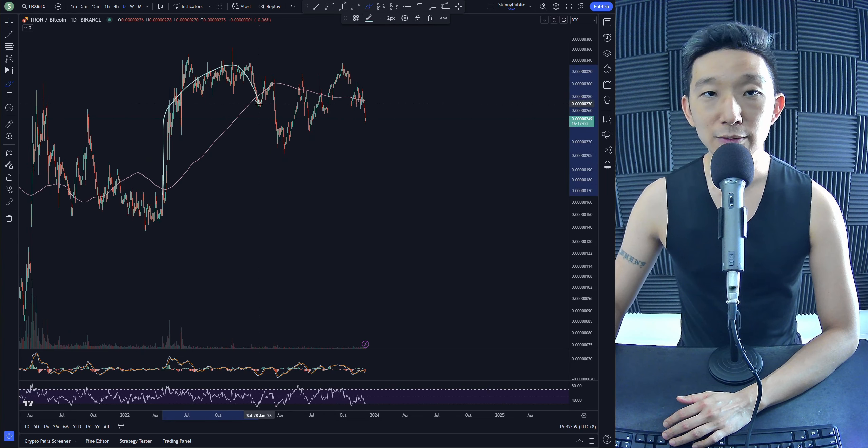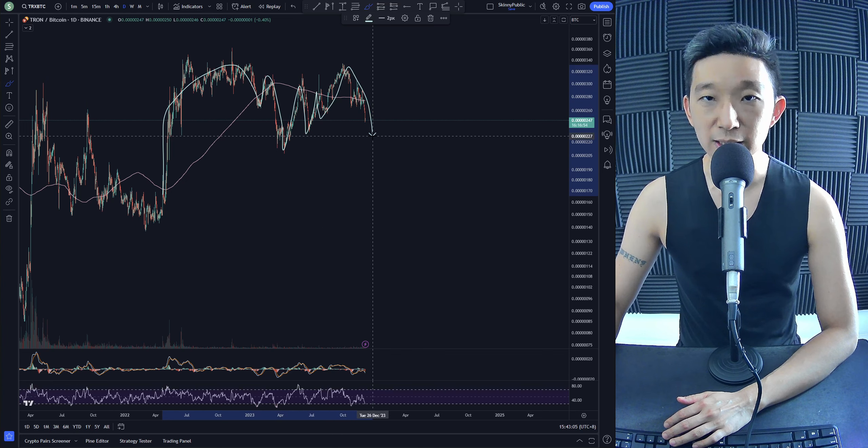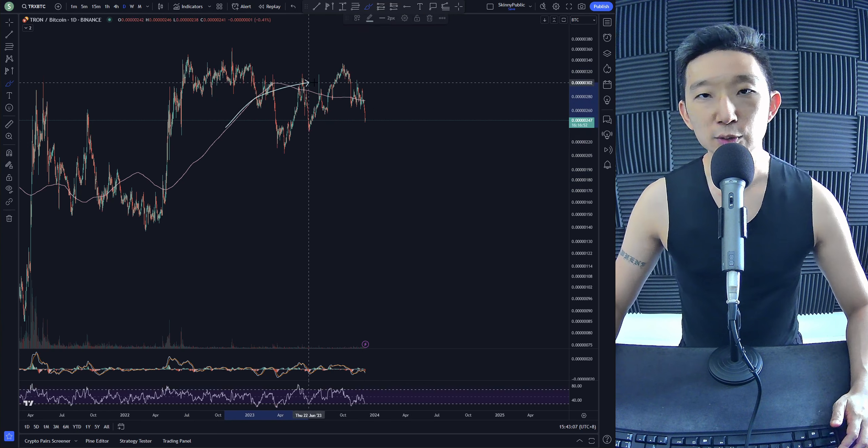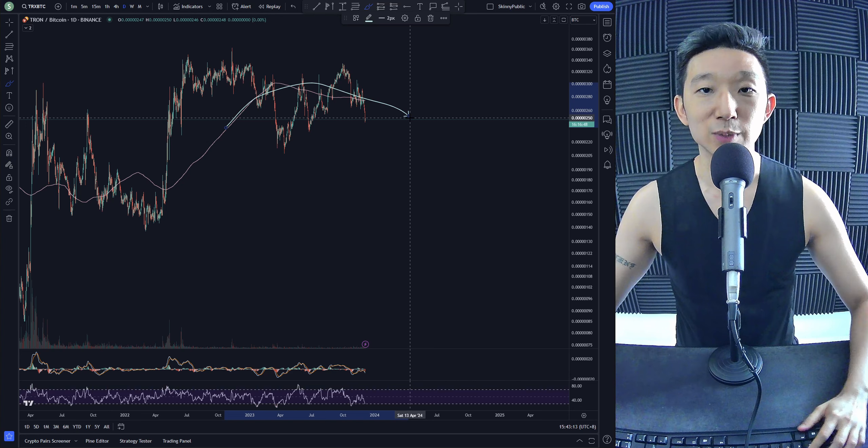We blasted off above it, and then we came back down, and then we ran down, and then we're hitting it once, twice, and then we broke up, and after that, now we're back down. So as long as we're under the skinny pink line, we'll remain with a bearish bias. If it's above, we'll remain with a bullish bias.